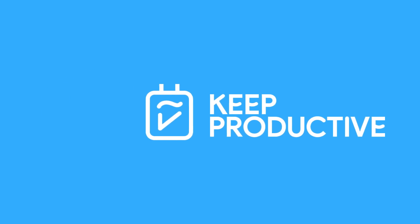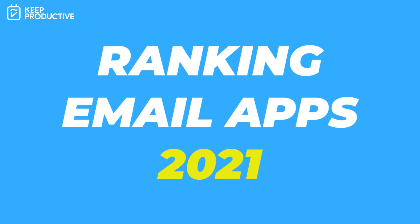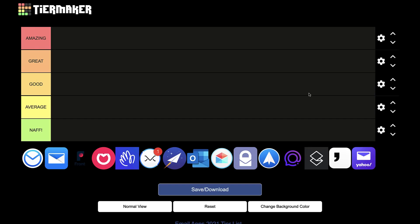Hello everyone and welcome back to the Keep Productive YouTube channel. It's Francesco here. Today's video I'm checking out email applications. We have the tier system up in front of us — I'll explain what it is, then we'll dive into rating email applications for 2021.